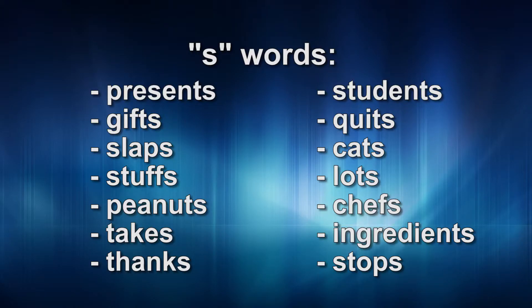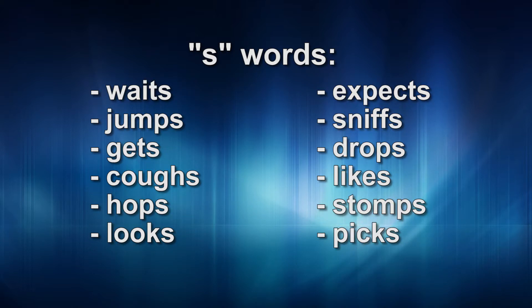The words with an 's' ending included: presents, gifts, slaps, stuffs, peanuts, takes, thanks, students, quits, cats, lots, chefs, ingredients, stops, waits, jumps, gets, coughs, hops, looks, expects, sniffs, drops, likes, stomps, picks.